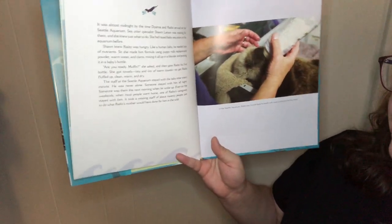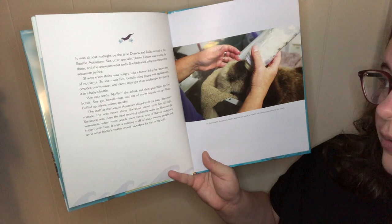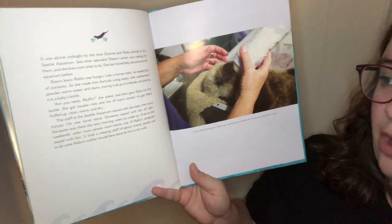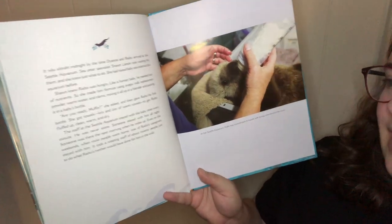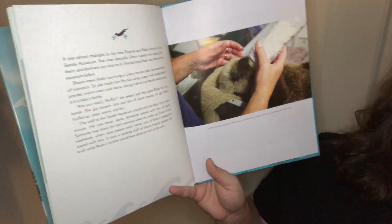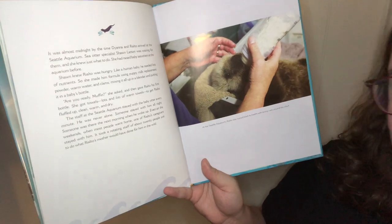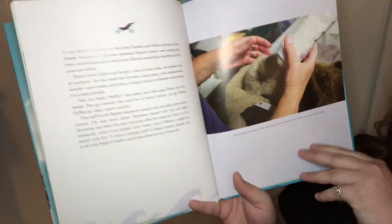It was almost midnight by the time Diana and Rialto arrived at the Seattle Aquarium. Sea otter specialist Shawn Larson was waiting for them — she had raised baby sea otters at the aquarium before and knew just what to do. Shawn knew that Rialto was hungry, so she made him a formula using puppy milk replacement powder, warm water, and clams, mixing it in a blender and putting it in a baby's bottle. She got lots of warm towels to get Rialto fluffed up, clean, warm, and dry. The staff at the Seattle Aquarium stayed with the baby otter every minute — he was never alone. Someone stayed with him all night and was there the next morning when he woke up. It took a rotating staff of about 20 people to do what Rialto's mother would have done in the wild.